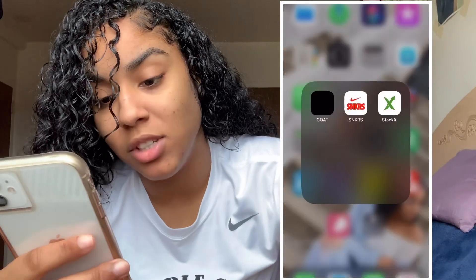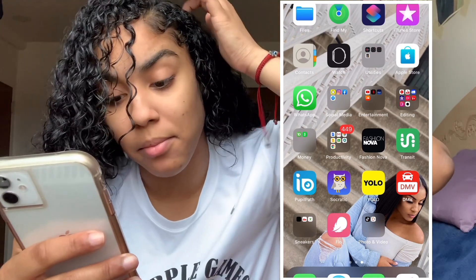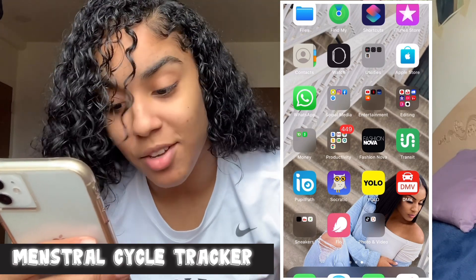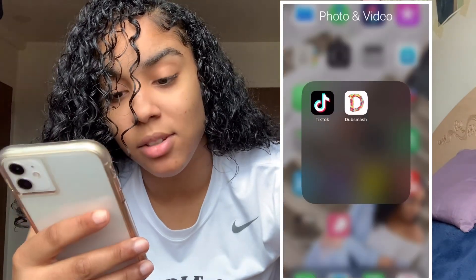I have a sneakers box with GOAT, Sneakers, and StockX — sometimes I order my shoes from there if I don't physically go buy them. We have the Flow app, which is for female stuff, and then last we have a photos and videos box with TikTok and DubSmash.